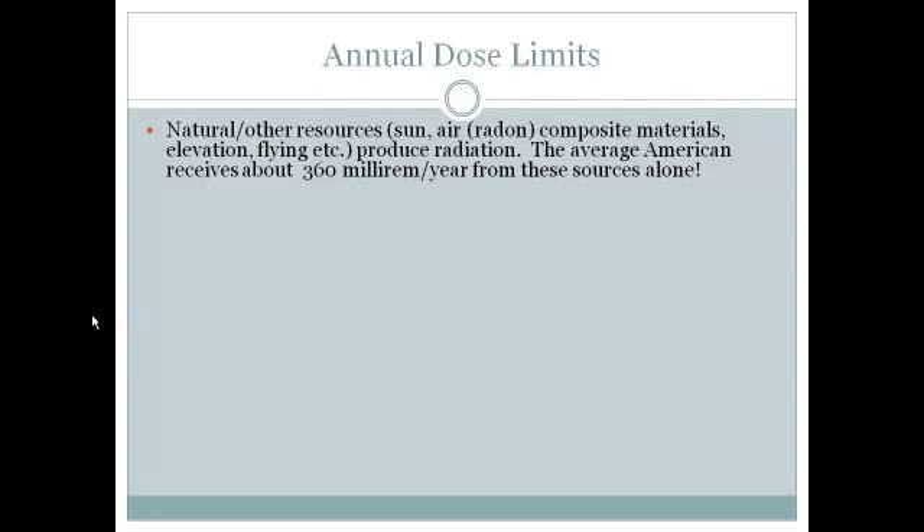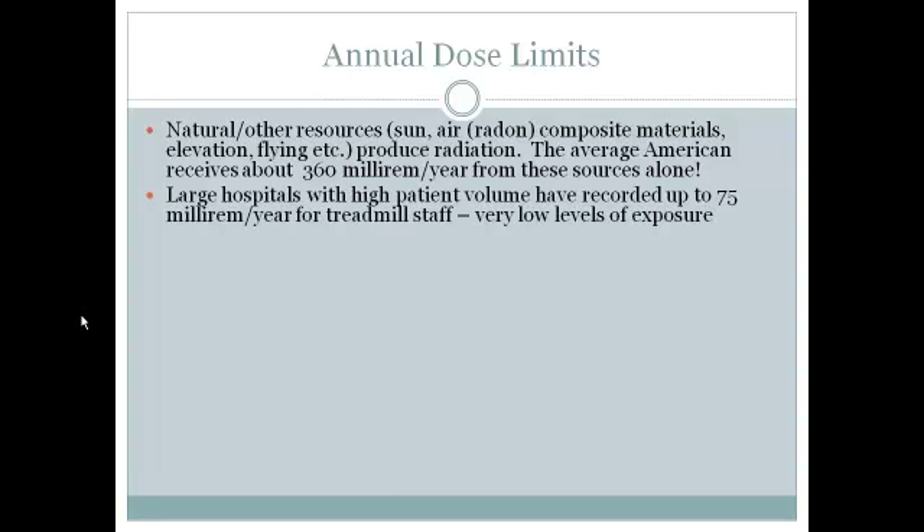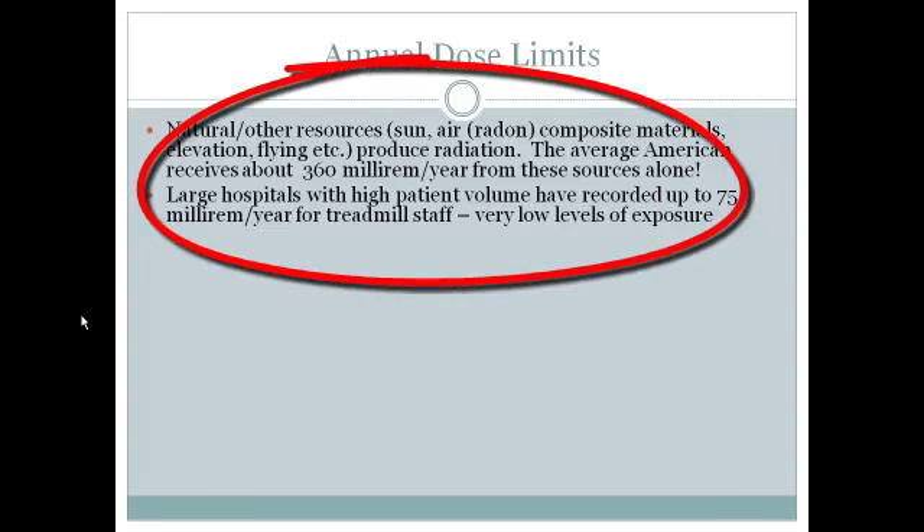Millirem may be a number we're not familiar with, but let's try to put it in perspective. We receive about 360 millirem per year from natural sources alone. For those people who work with the treadmill in nuclear medicine — when nuclear medicine is being administered — large hospitals with very high patient volume, putting through several patients per day, have recorded up to 75 millirem per year exposure for their treadmill staff. Those numbers are considered very low levels of exposure.